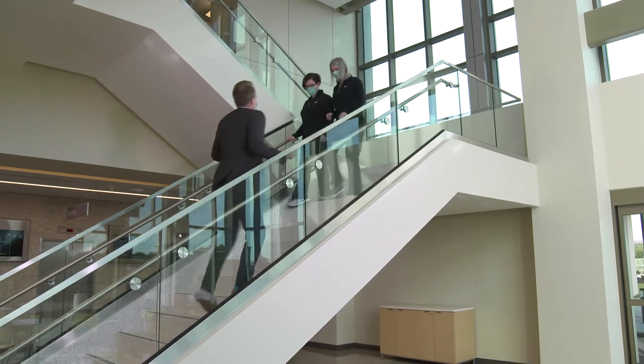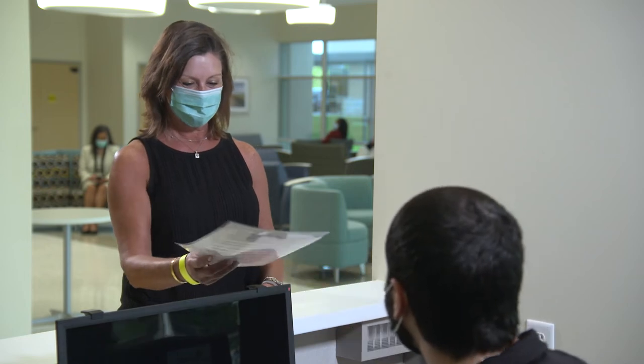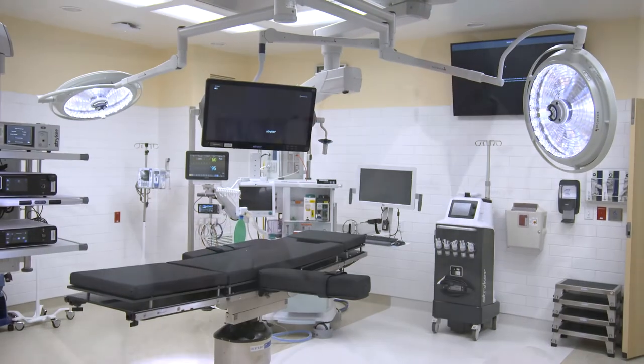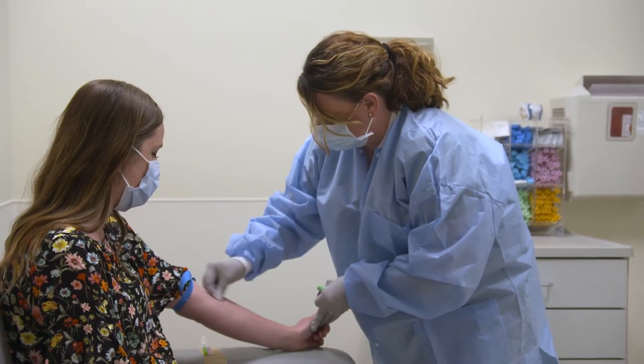Mercy Hospital OKC South combines a broad suite of outpatient and inpatient services in one convenient location. On the first level, you'll find state-of-the-art surgical suites, endoscopy procedure suite, and outpatient lab.